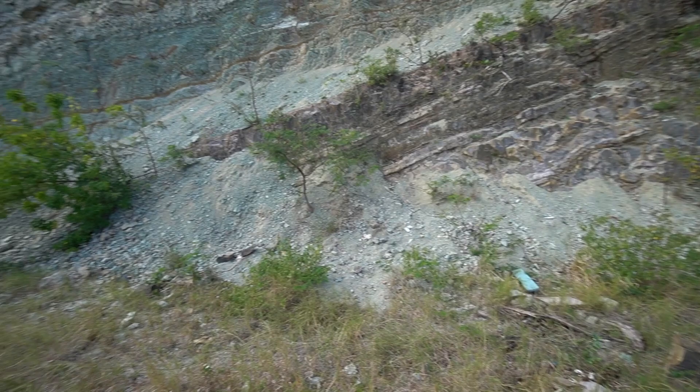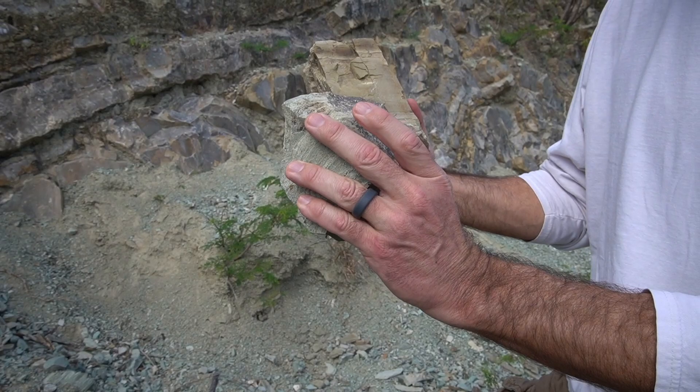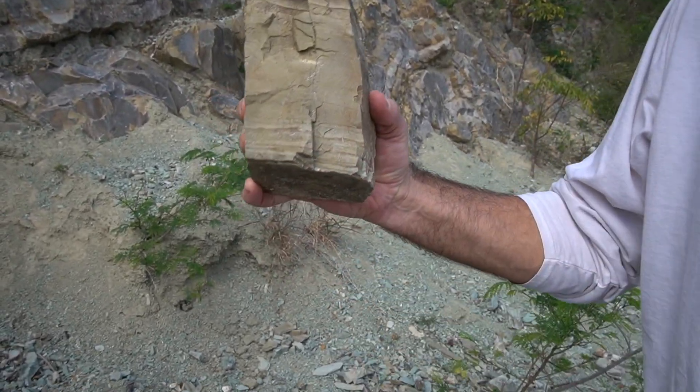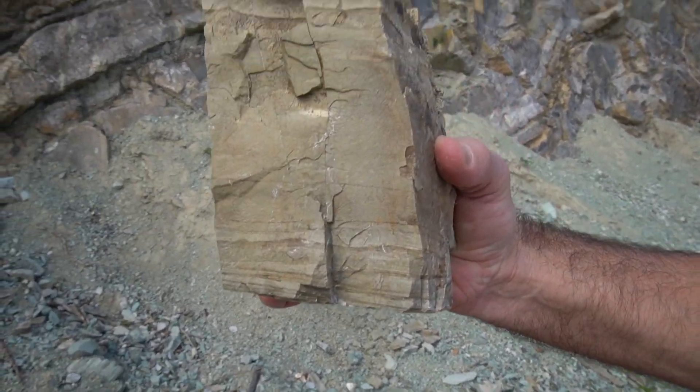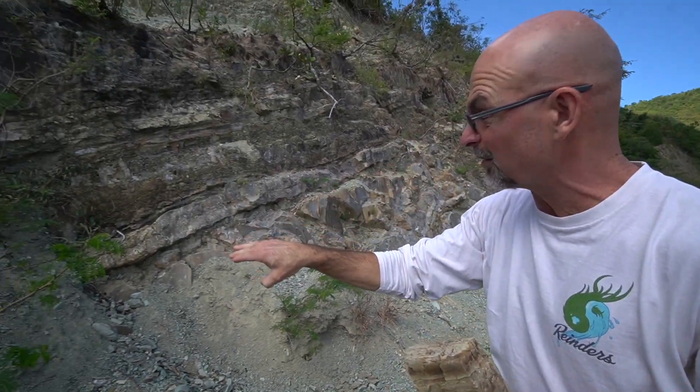I know it's a mixture of sedimentary as well as volcanic. Check out some of the stuff right next to each other — the difference in the mineral contents, the grain structures. This is definitely sedimentary stone, put down in different layers over many many years. Look at those lines coming down.